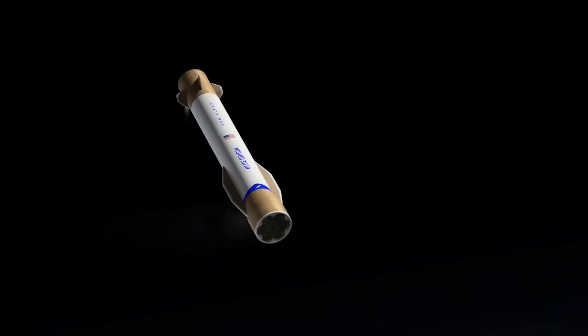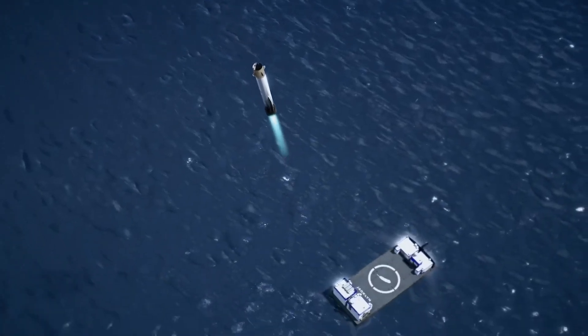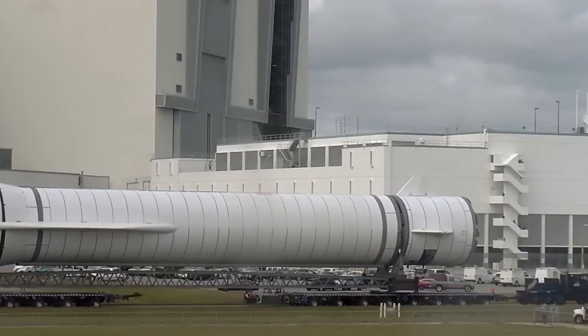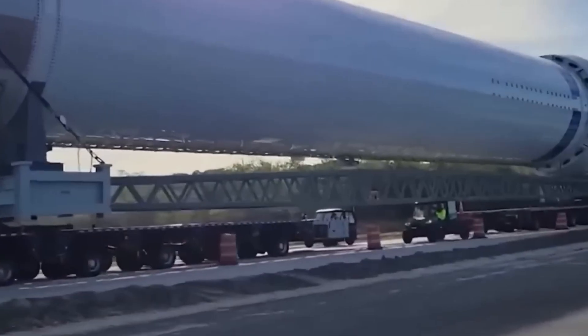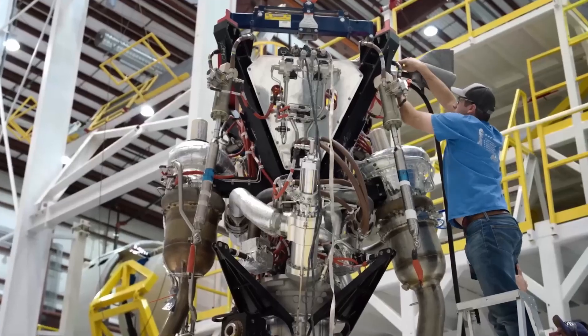The only reason we aren't talking about how big this thing is is because Starship and Super Heavy exist, and those dwarf everything else out there. New Glenn currently stands 98 meters tall, and the core is 7 meters wide. That is just the tank — there are actually sections that are even wider, approaching the 9 meter diameter of Starship.